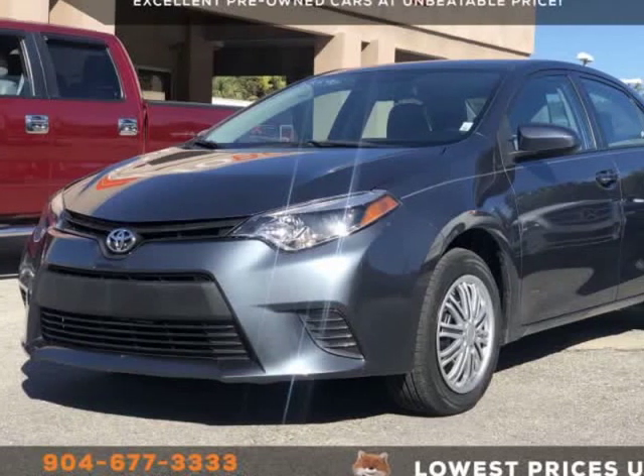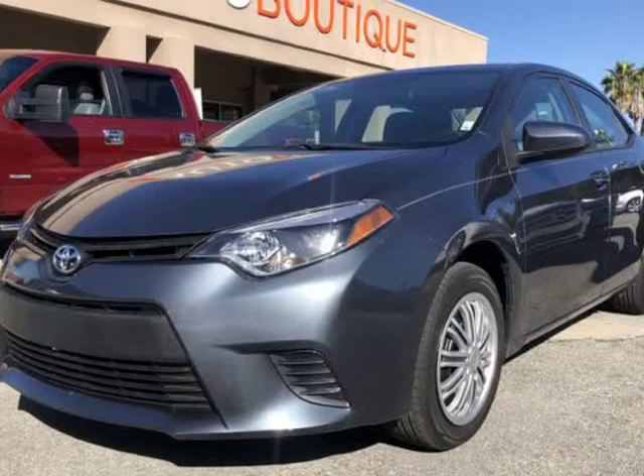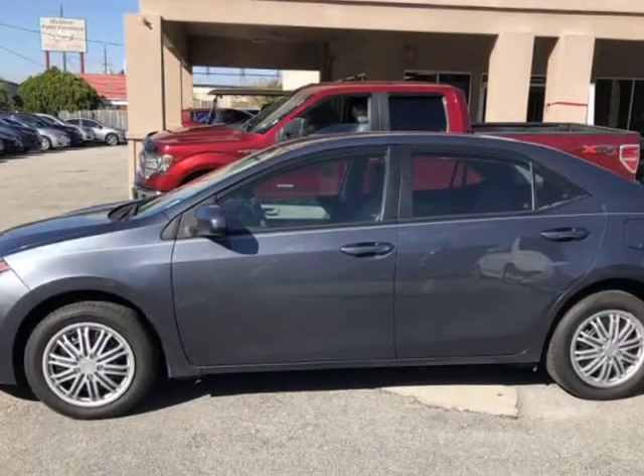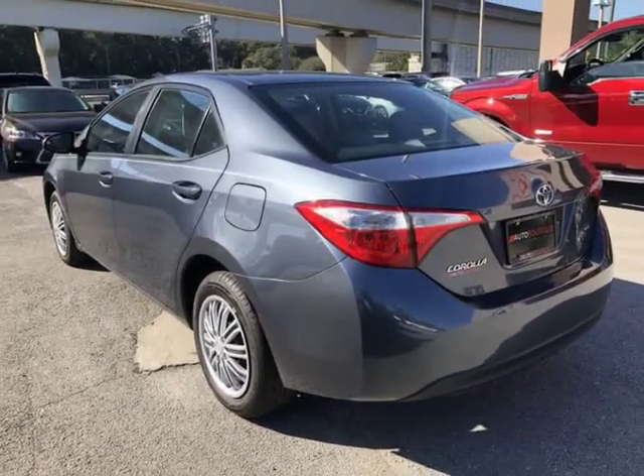This 2016 Toyota Corolla L is brought to you by Auto Boutique. Auto Boutique is proud to offer excellent pre-owned vehicles priced thousands of dollars below retail value. Found a similar vehicle at a lower price? We will match it. Buying a car from us is easy.